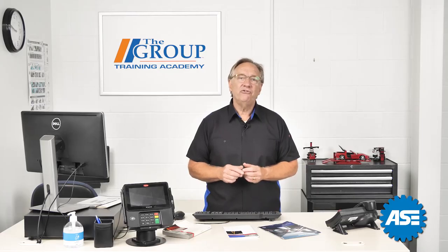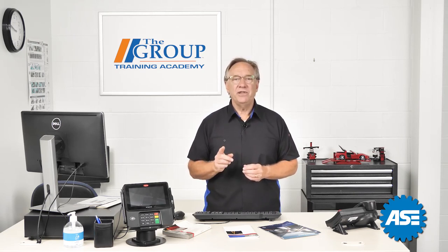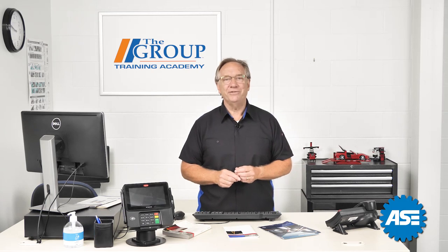That's all for today. Join us next time when we discuss our first segment on shop operations. See you then and thanks for being with us.